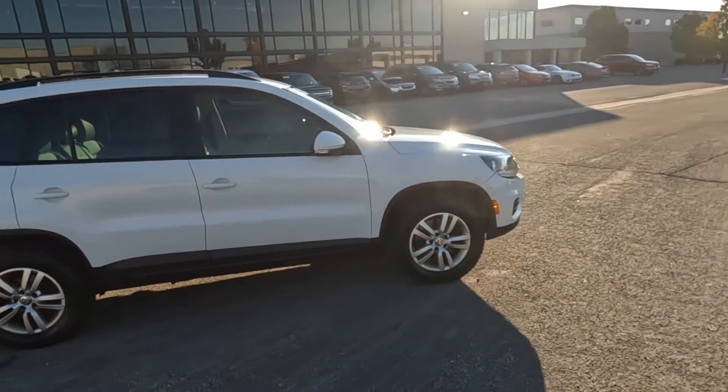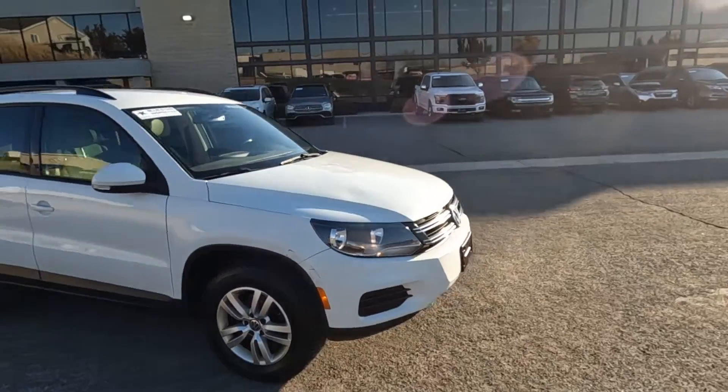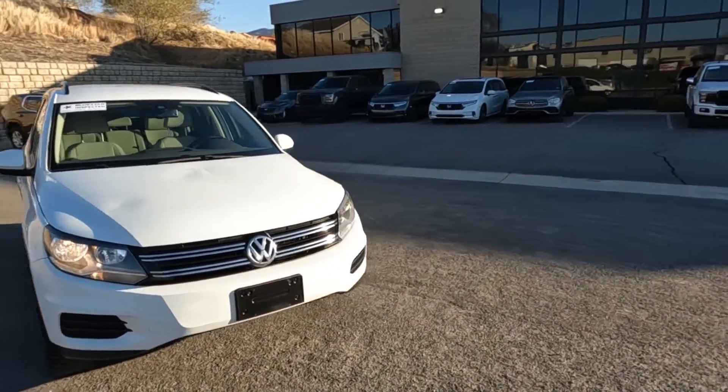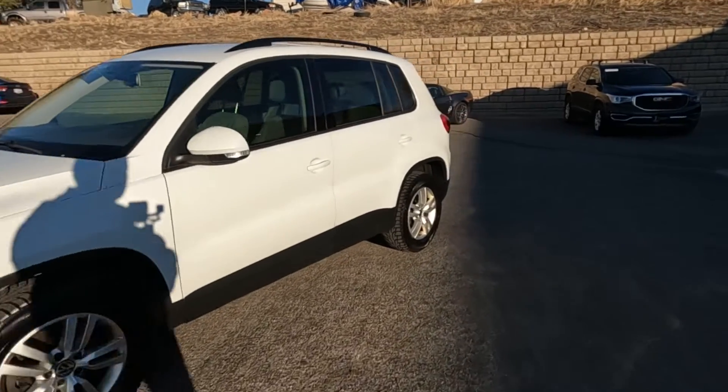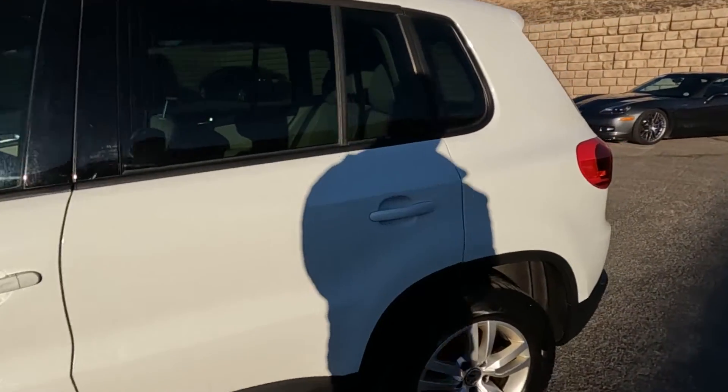This one will also have a BlueStar inspection. It's a third-party inspection company that would have put it up on racks, taking photos of the undercarriage and such that I don't have access to, and come up with an objective opinion as to the condition of the vehicle.